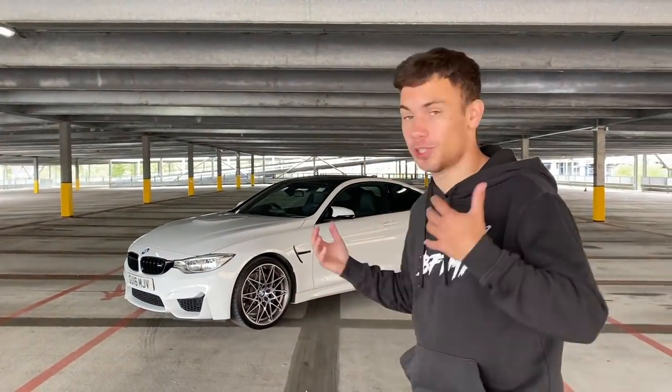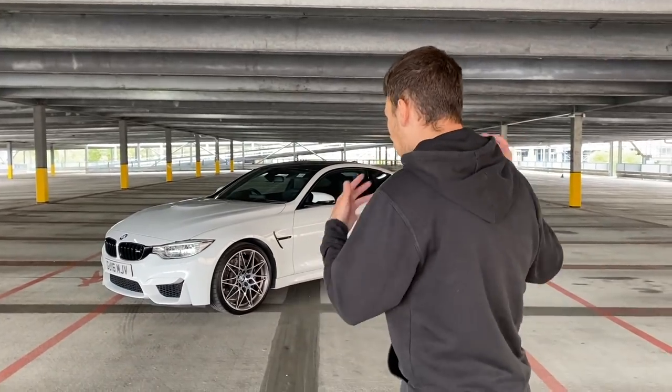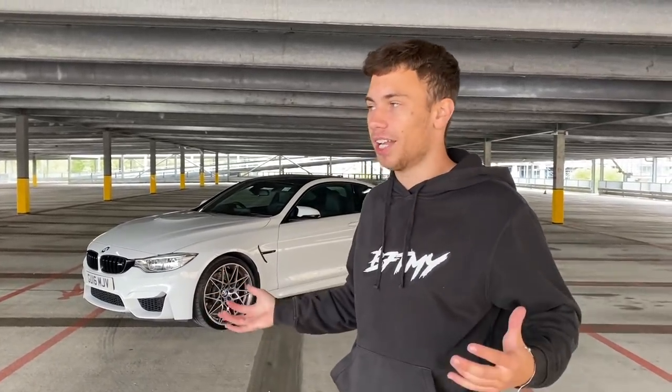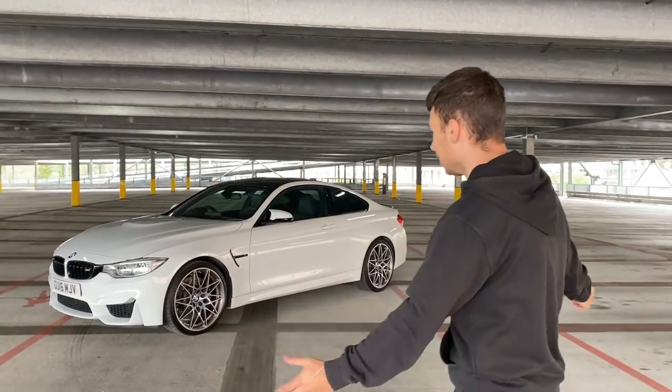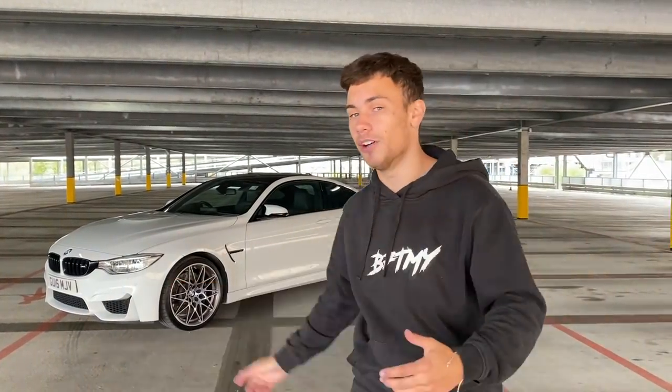Okay guys, so this is my brand new — well, new to me anyway — M4 Competition. I am in disbelief that I now own this car. It's a dream car I've always wanted since I first saw them on the Crim6 channel. Then I drove Ricky's and that gave me the buzz — I literally drove the car and fell in love. One year and a bit later, here we have it: my BMW M4 Competition. Sorry if the audio isn't great as we've switched to my iPhone.